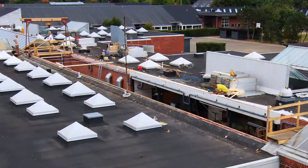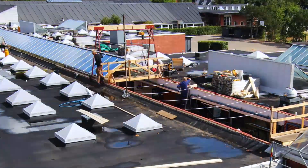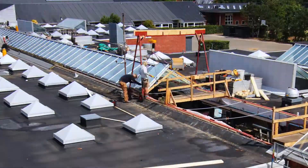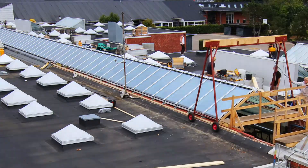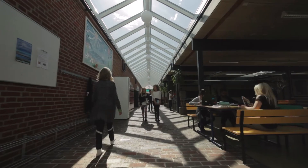All the Velux modular skylights were installed within the given time frame. The children returned from their summer vacations to a school with a clearly improved indoor climate. It's now pleasant, temperate and ventilated all day long.